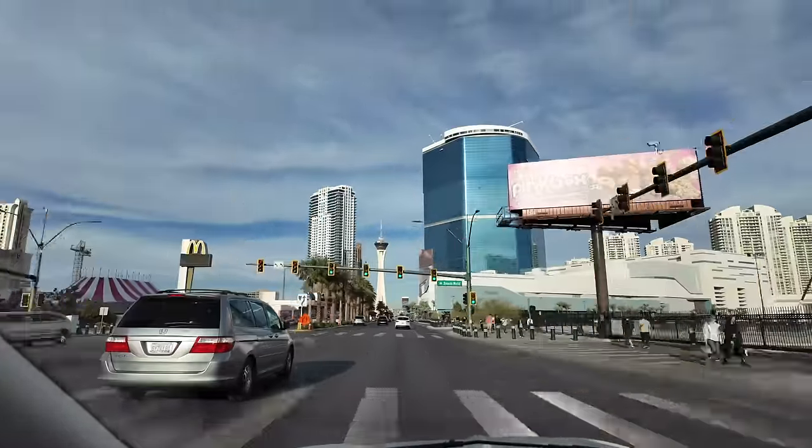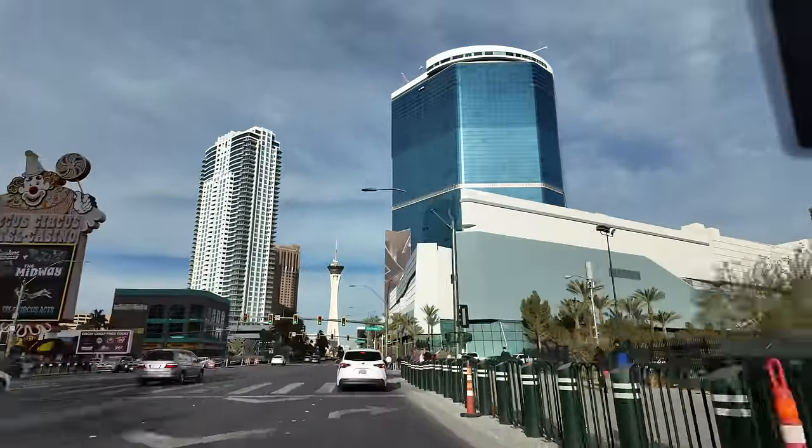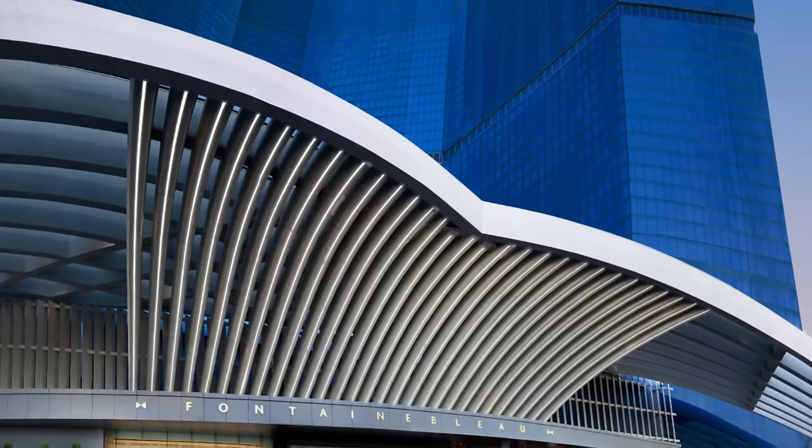What's the newest, the tallest, the bluest, the most expensive resort on the Strip this year? It's the Fontainebleau.